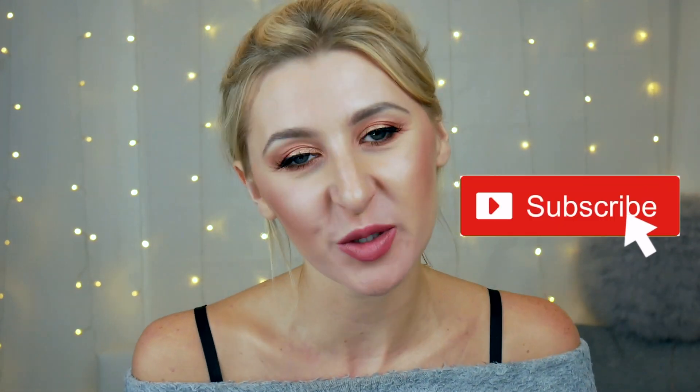If you learned something today, give me a thumbs up, and if you want to be part of cosmetic ingredients school, make sure you subscribe and have notifications on. See you in the next video.